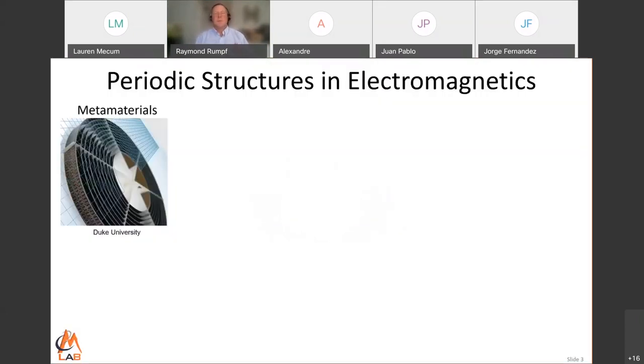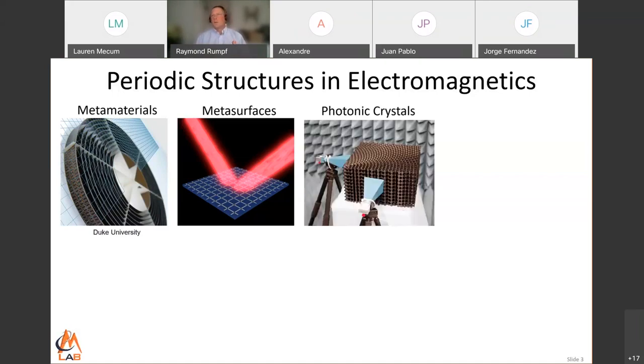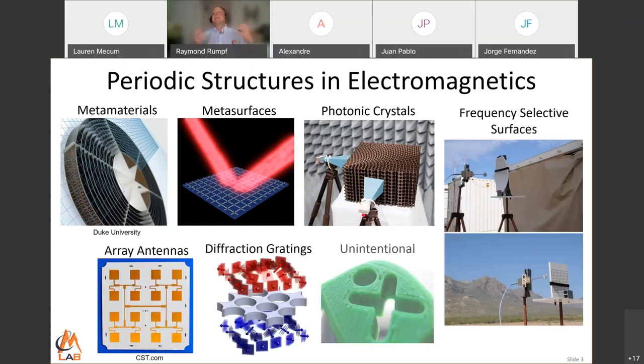As most of you know, periodic structures are a very big deal in optics, photonics, and electromagnetics. We talk about metamaterials that give us effective permeability and permittivity. A little bit newer are metasurfaces, which control amplitude, phase, and polarization on a thin sheet. There are photonic crystals, which control photons analogously to how electrons are controlled in semiconductors, frequency-selective surfaces, phased array antennas, diffraction gratings, and sometimes we accidentally put periodic structures into things we make. So this is a very big deal.